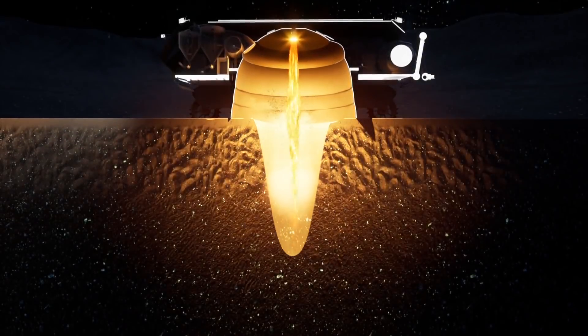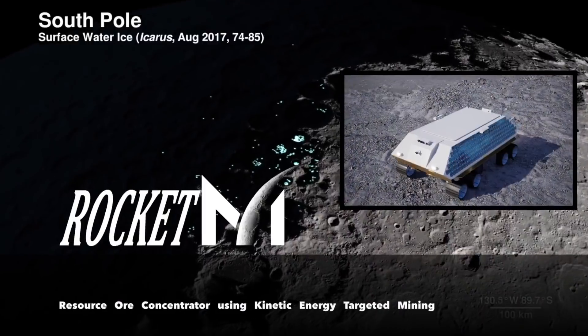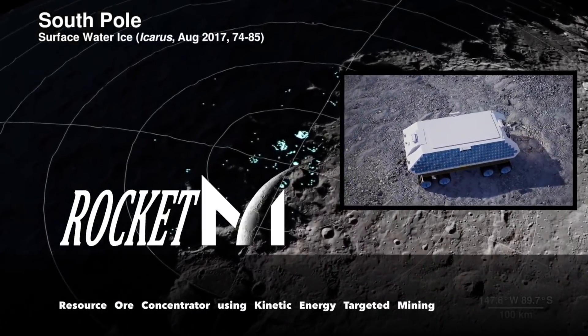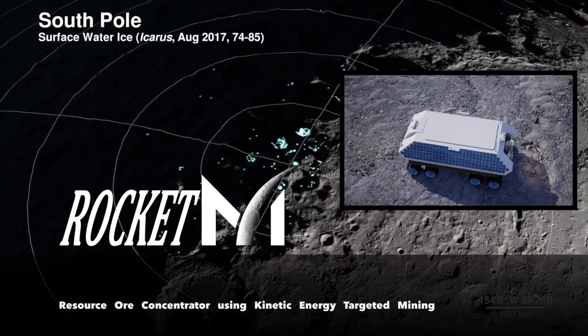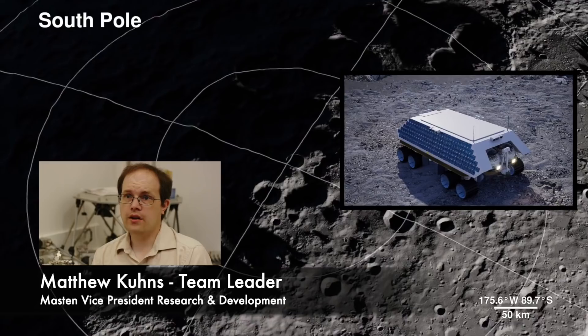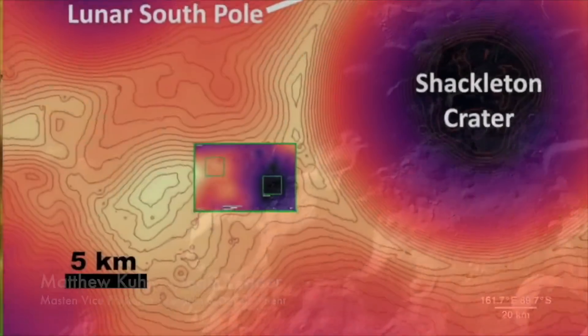You're looking at the future. This is Rocket M, resource concentrator using kinetic energy targeted mining. Rocket Mining is addressing some key technology gaps for NASA for reliable, sustainable and ongoing extraction of lunar ice and volatiles from the south pole of the moon.